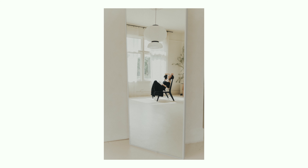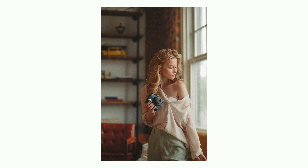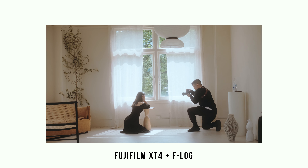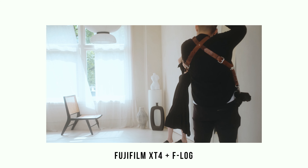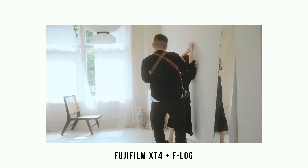I absolutely love shooting portraits with my X-T4, primarily because of the colors and the fact that you have the retro dials that simulate using a classic film camera. Crazy thing about technology advancement in sensors is that you can barely tell the difference in image quality between a crop sensor versus a full frame. For the type of work that I do — mainly portraits and weddings — it's perfect for me.